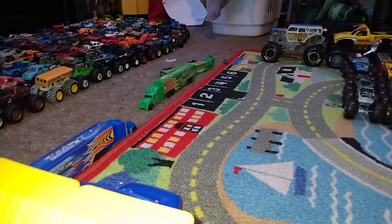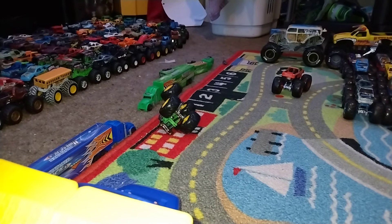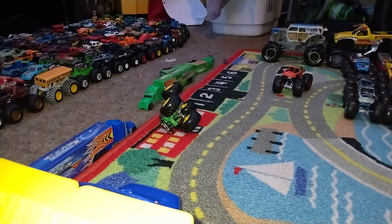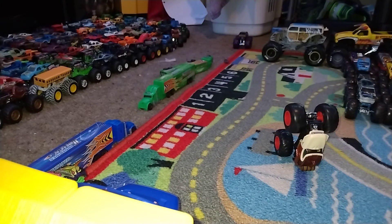Sriracha versus Test Subject — let's see who could be the round one winner. Looks like Sriracha is going to win this race while Test Subject completely rolls out of sight. Donkey Kong versus One Bad Ghoul — a quick turn of events — it is going to be One Bad Ghoul.